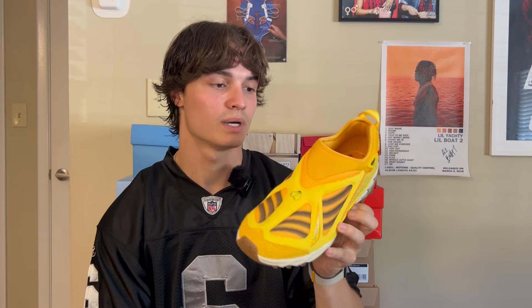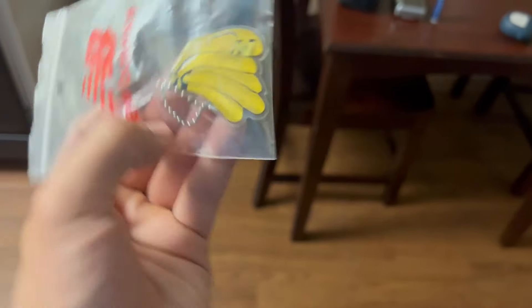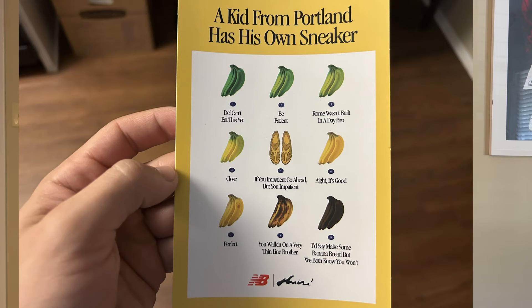I'm super happy to finally have this sneaker. I would have loved to go to New York City and wait in line, but I physically couldn't — it would have been a five-hour drive I just wouldn't do by myself. Given another opportunity, I'm dropping everything and going to get a shoe like this, hands down. It's just a very interesting shoe — you won't ever see this that often. The box is pretty dope too; you get all three shoes on the box, it says Amine and then 84 out of 100. It also comes with a keychain and a little card saying a kid from Portland has his own sneaker, and it shows you the tiers of the banana.